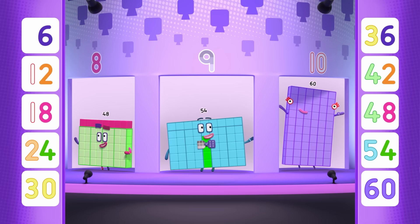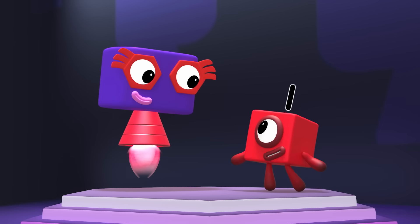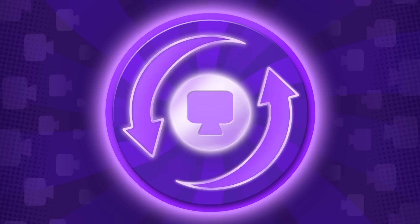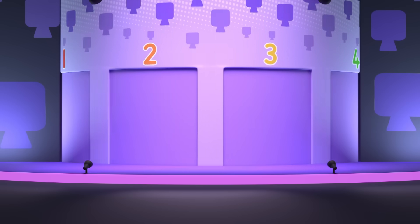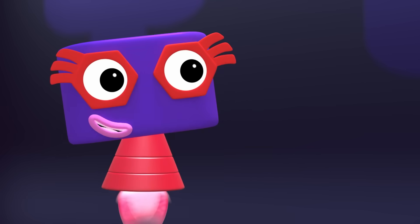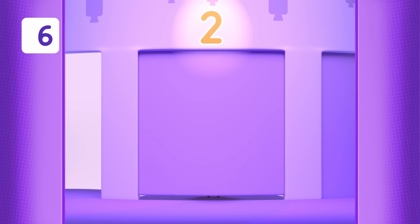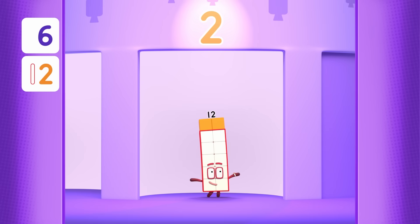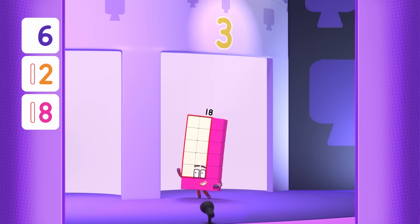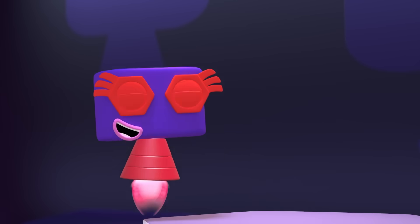Now you see them, now you don't! It's up to you to find them again! Let's start with round one! Which of your team are behind these first three doors? That's an easy start! One six is six — hooray! Two sixes are twelve — hooray! And three sixes are eighteen. Hooray! Woohoo! You got that answer at speed! Yeah!